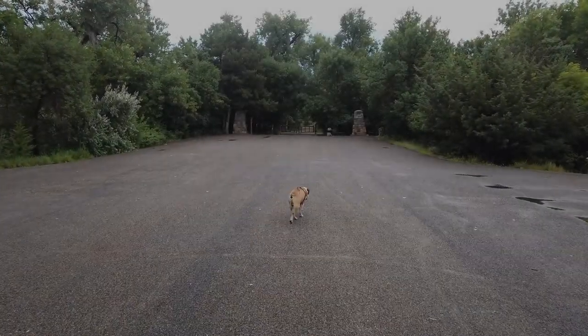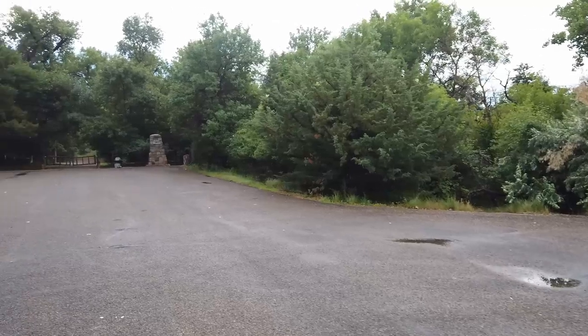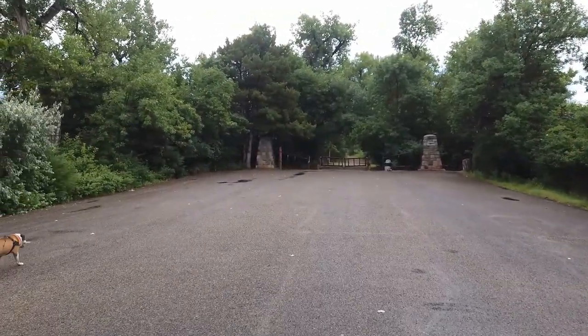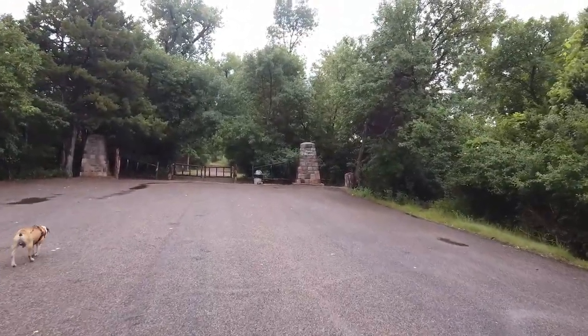Walking southward along that access road, we come to the entrance of the CCC part of Farm Island. You can tell by those stone columns — that's classic CCC work right there. We see a lot of that in North Carolina up by the Blue Ridge Parkway.